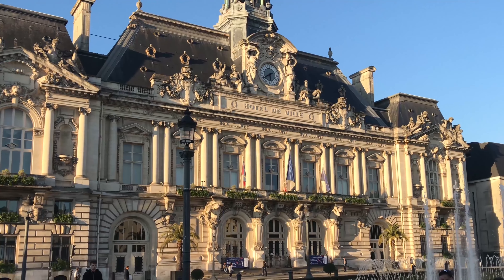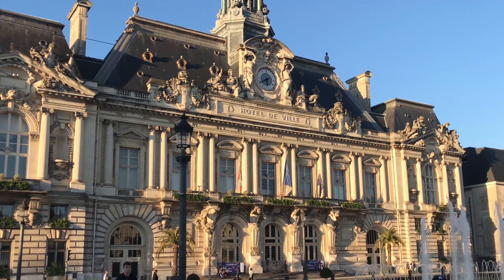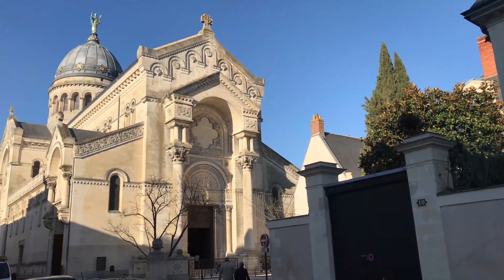Yes, that's interesting. Did he build anything else in this town? Yes, he is also the architect of the city hall and the basilica of Saint Martin.